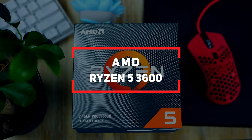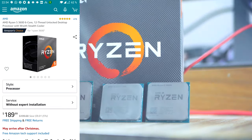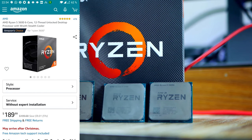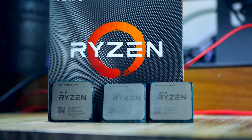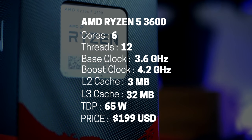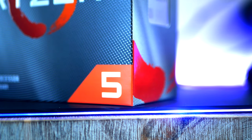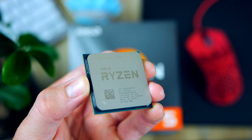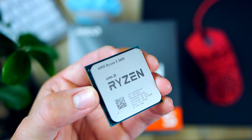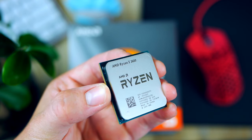Jumping to number four, we find the Ryzen 5 3600. The 3600 is based on the new 7 nanometer architecture called Zen 2, using the fantastic chiplet design. The Ryzen 3000 series marks AMD's best performing processors right now, meaning it's faster and more efficient than previous Ryzen processors. It's a six-core, 12-thread part with a base clock of 3.6 and a max boost of 4.2 GHz. AMD had a few hiccups with Ryzen 3000 at launch, but with more recent updates Zen 2 has gotten a lot more stable.